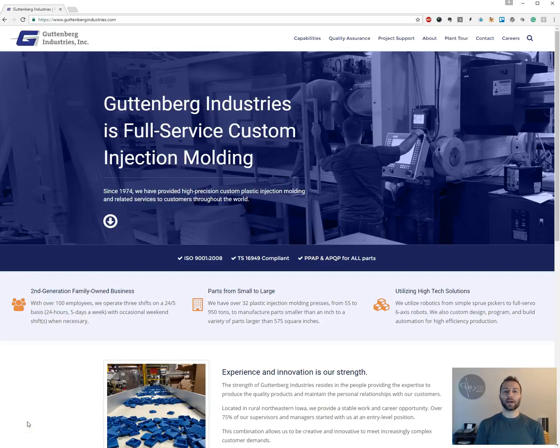Hi, this is Chris with YokoCEO. Today I want to tell you about the website we launched for Gutenberg Industries.